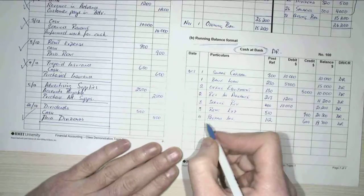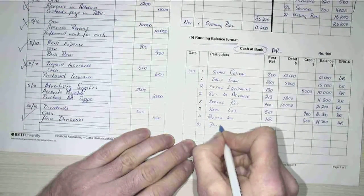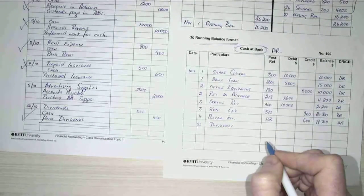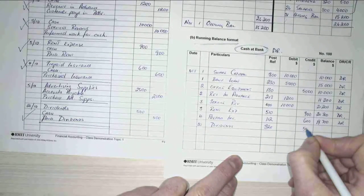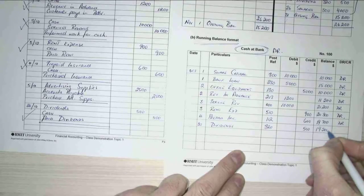I've got some dividends, so on the 20th of October I paid some dividends. My dividends account number was 320, and it was for $500, which leaves me with $19,200 in my bank account.